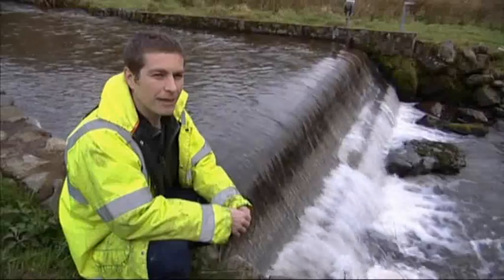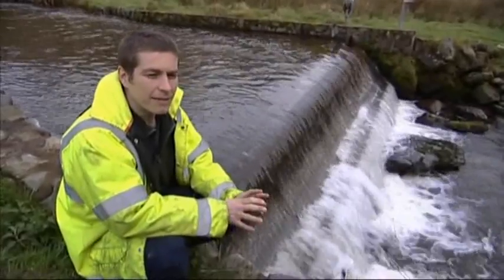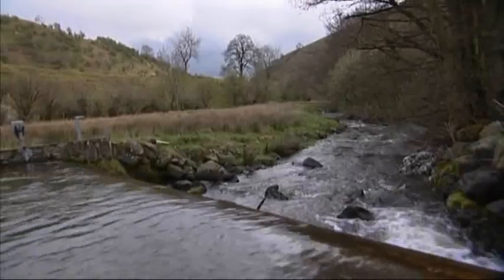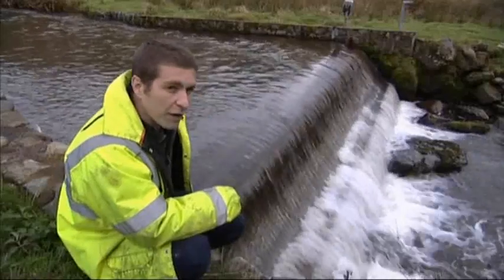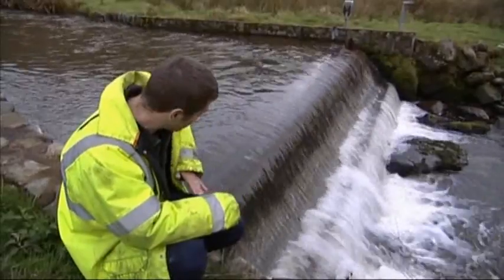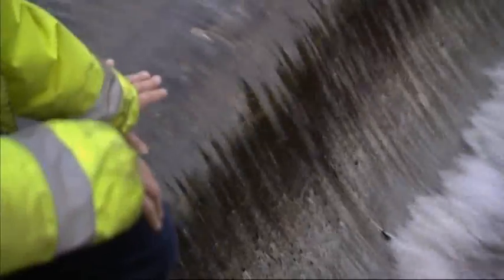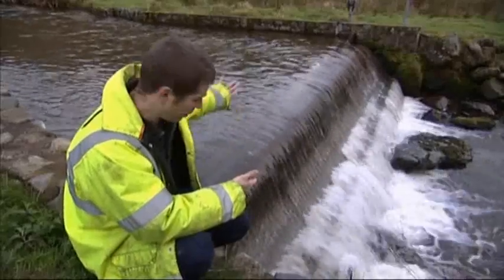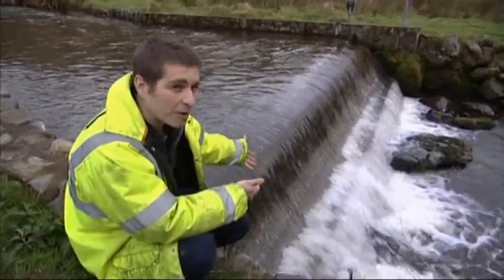These are our Coanda screens — intake screens that we sell all over the world, mainly for hydro intakes. The way they work, the water flows really fast over this curved part and the screen material is the flat face we see along the front, filling up the chamber underneath. At the moment the turbine's at full power so the spare water's gone through the screens and it's actually coming back out of the bottom again.